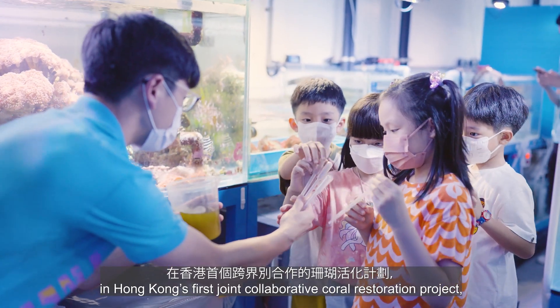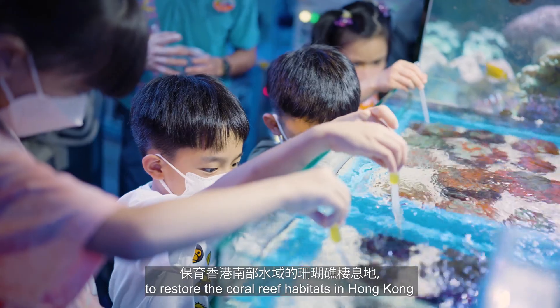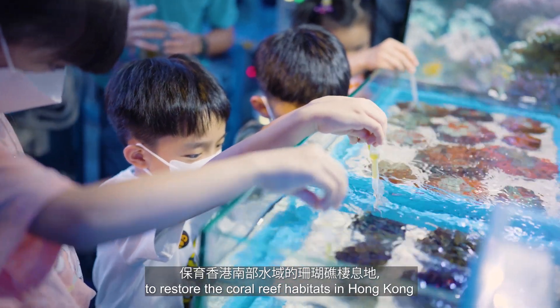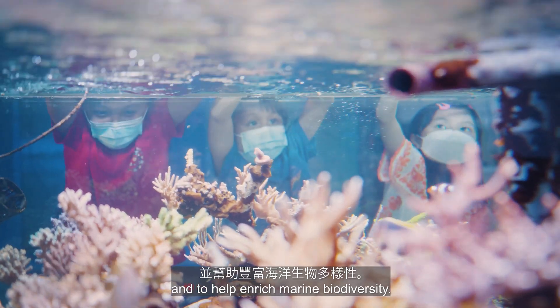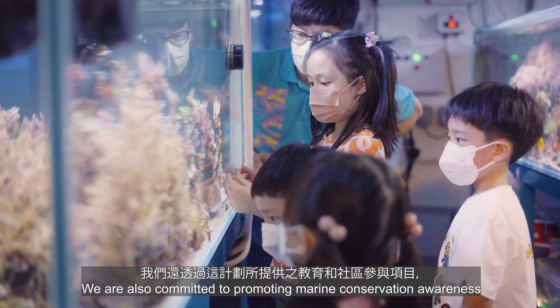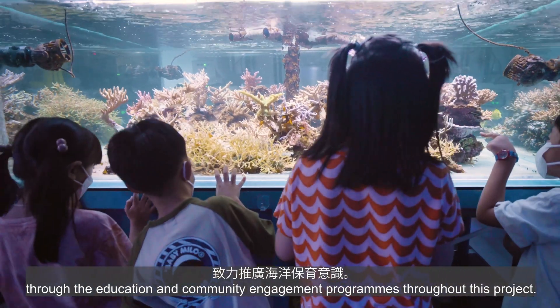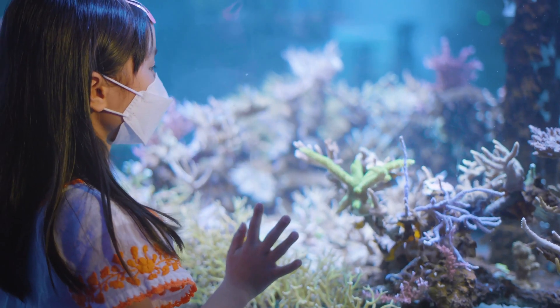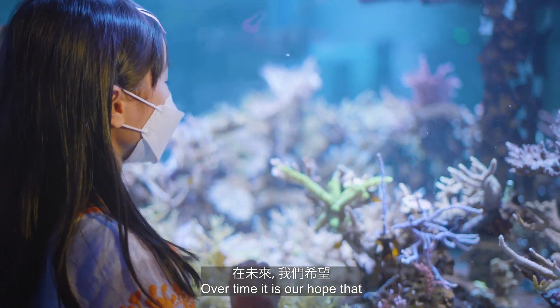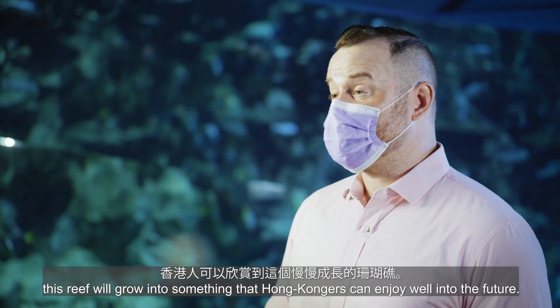We are delighted to connect the strength of Ocean Park and Archi Reef in Hong Kong's first joint collaborative coral restoration project, to restore the coral reef habitats in Hong Kong and to help enrich marine biodiversity. We are also committed to promoting marine conservation awareness through education and community engagement programs throughout this project. It is our hope that this reef will grow into something that Hong Kongers can enjoy well into the future.